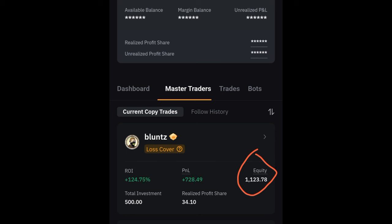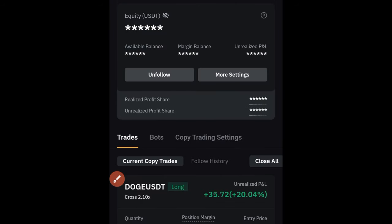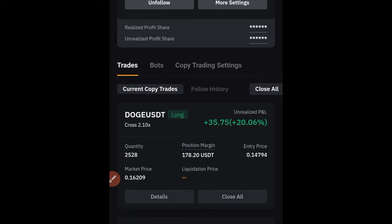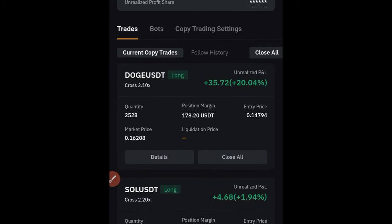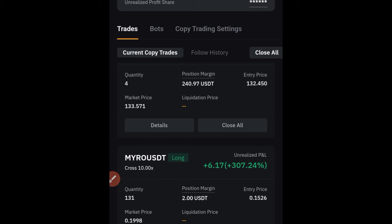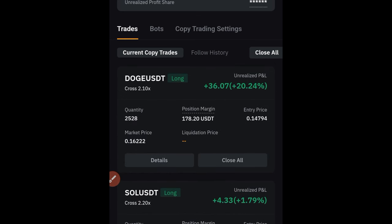If I click on this trader to bring us to the page, I currently have some trades that are running. One of those trades running right now is DOGE — you can see DOGE is running in profit. Solana is also running in profit, and MYRO is running in profit. These are the three trades this particular trader is currently holding.